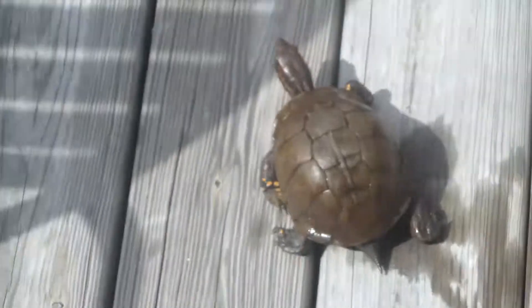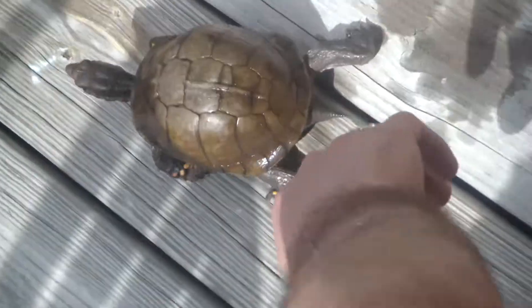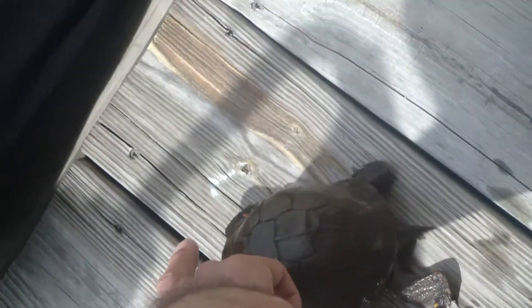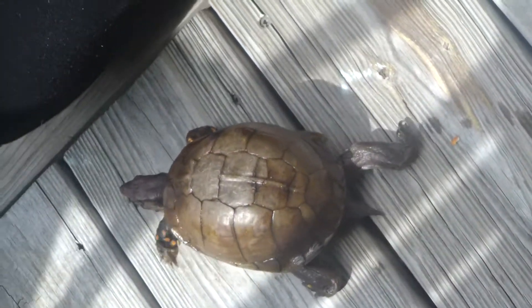Yeah, Arkansas is home to two of them. But they're omnivores, and they're harmless, and they don't have teeth. This is a very friendly type of turtle, and that's about the size they get.